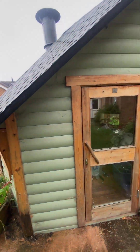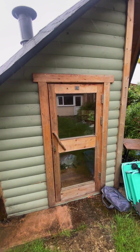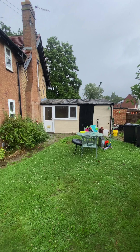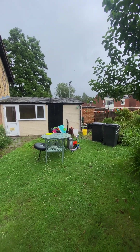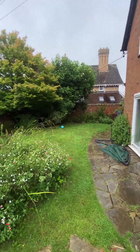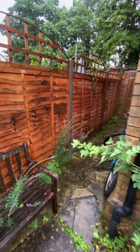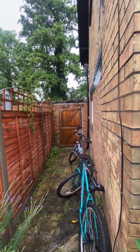We have the outside shed which is included with the property, and then out into the garden. All of the stuff that you see will be taken out before you move into the property. It's also well maintained and well kept. There is also access to the property just round to the side.